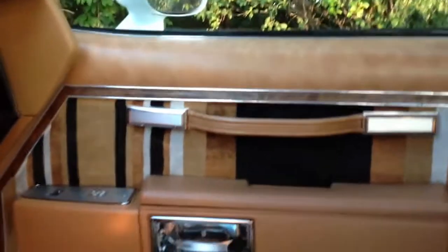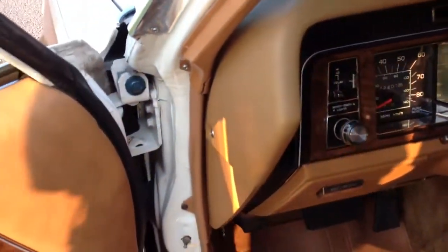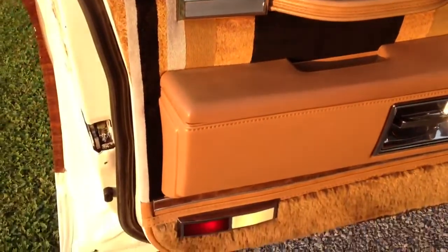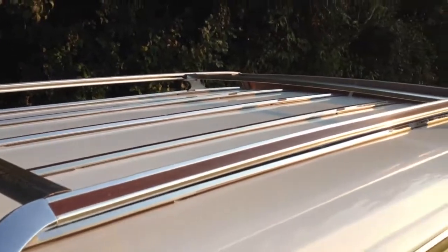It has power everything — it's a very highly optioned car. I suspect it is the most highly optioned Grand Safari Wagon with Valencia interior in existence. If you find another one, please let me know, because they're very cool. It's got the luggage rack up top, all nice and shiny, as it should be.